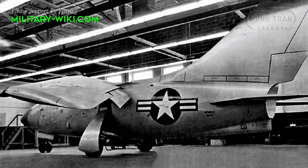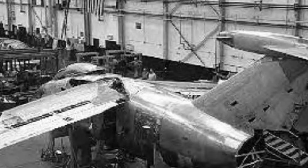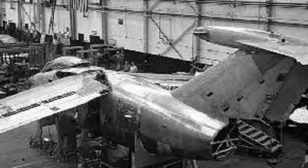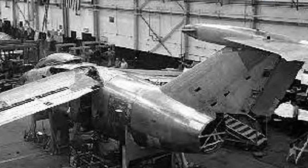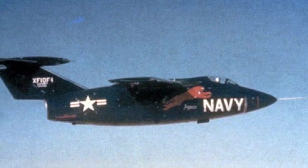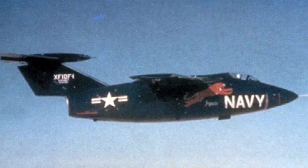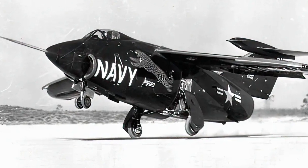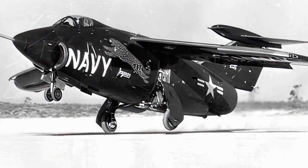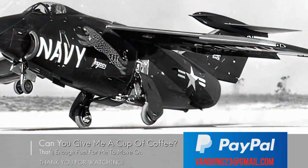Despite its promising potential, the Jaguar ended its service life as a single prototype. There proved too many issues for the Jaguar to overcome. Performance from the temperamental J40-WE-8 engine led to an underpowered aircraft, as thrust output reached only 6,800 pounds during tests. The variable geometry wing worked as planned but proved too impractical for front-line carrier-based fighter use. As a result, the Model 83 project ended in April 1953.